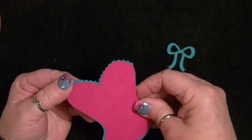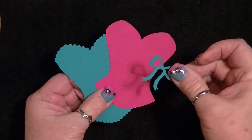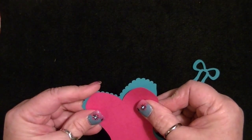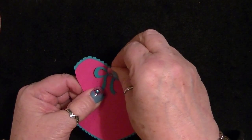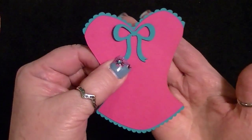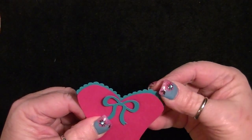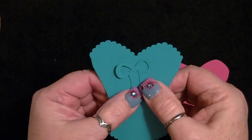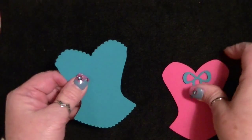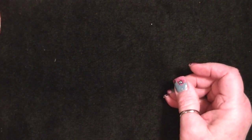I just cut this out and haven't glued it together yet. It comes in three pieces — it's a corset: the back piece, the front, and then a bow. Whatever color you like — I just used some scrap papers I had right by me, so not normally the colors I would choose. But isn't that adorable? You can cut out just one part, or cut the bow in a different color so it shows up.